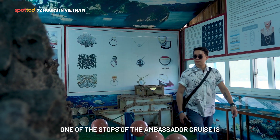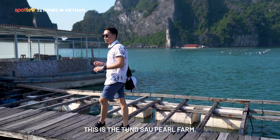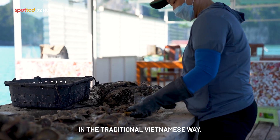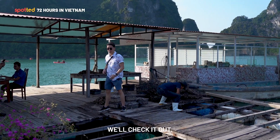One of the stops on the Ambassador Cruise is this vast area along Halong Bay — the Tang Sao Pearl Farm. Here they harvest and grow pearls in the traditional Vietnamese way using Japanese techniques. Aside from growing pearls, it's also perfect for kayaking.